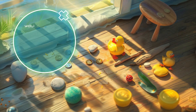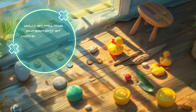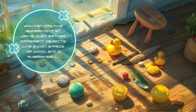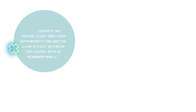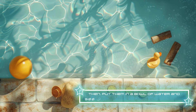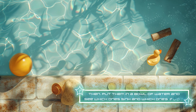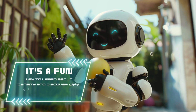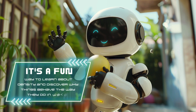You can try this experiment at home. Just gather different objects, like a coin, a piece of wood, and a rubber ball. Then put them in a bowl of water and see which ones sink and which ones float. It's a fun way to learn about density and discover why things behave the way they do in water.